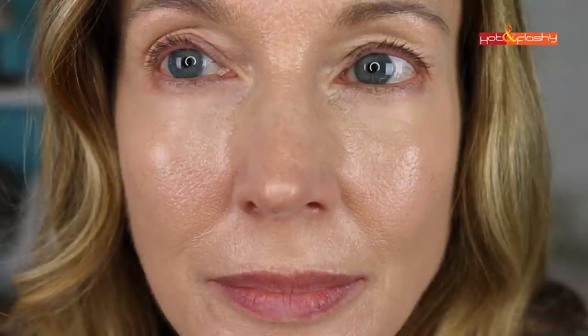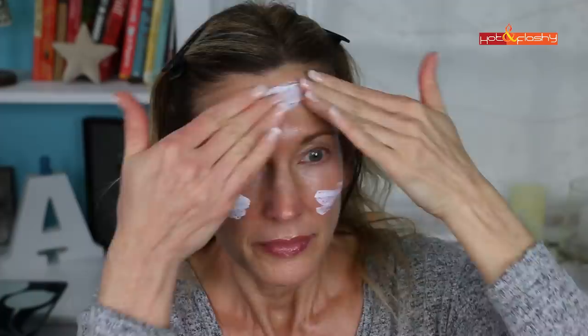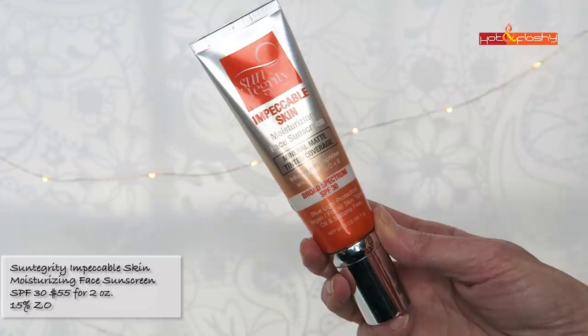Next up is Trader Joe's Zinc Oxide Sunscreen Lotion SPF 40, $17.99 for 5 ounces, with 20.5% zinc oxide, 40-minute water resistance, non-nano and vegan. It's a heavy thick white cream that goes on like diaper cream — difficult to rub in — leaving a slight white cast and not good around hair. After 20 minutes it still has the white cast, looks uneven and very shiny, and still feels very greasy. Makeup doesn't stick well over it — it goes on paler than normal and causes major settling into wrinkles right away.